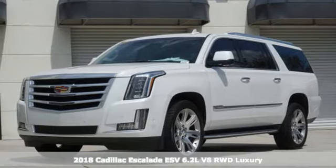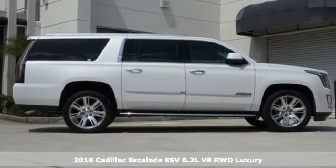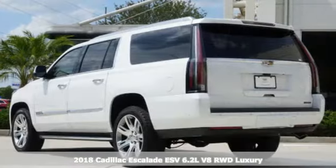Here's a 2018 Cadillac Escalade ESV. To achieve greatness, one must dare to be great. Shape your world in a Cadillac.